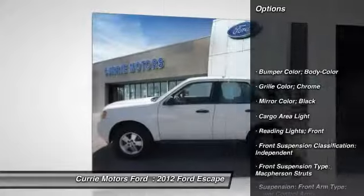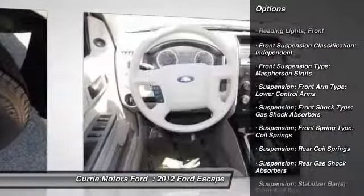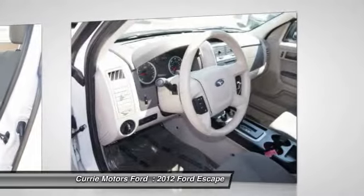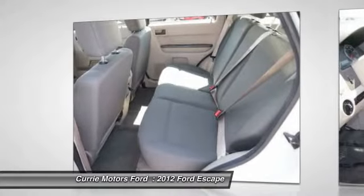Stability control, traction control, power steering, cruise control, child safety locks, power windows, tachometer, cargo area light, retained accessory power. A vehicle like this doesn't come along every day.